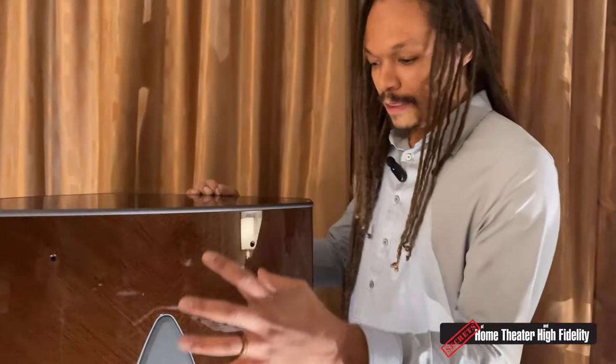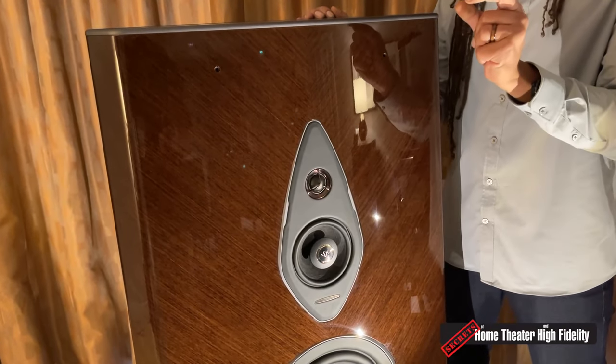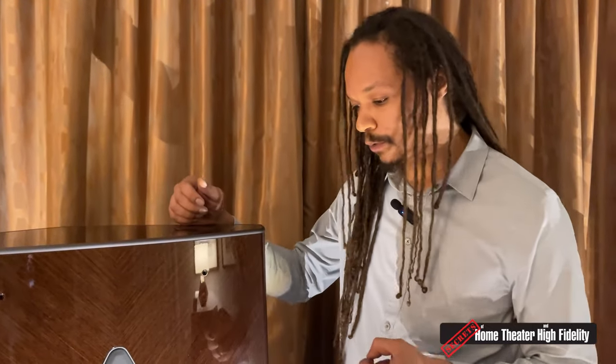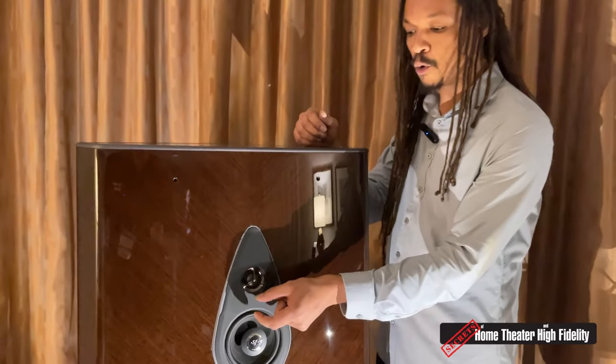We essentially take what is often seen as a negative attribute of a ported system and spin it into a positive. The internal chamber for the mid-range is sealed, and with any sealed enclosure there's a particular frequency range at which pressure builds up inside, actually impeding the physical motion of the driver — which translates to electrical impedance in your amplifier. Most manufacturers compensate by increasing impedance of the other drivers in the crossover, requiring many more parts. What we did instead is utilize the fact that we're using two sealed chambers and create a porting system in between the two.